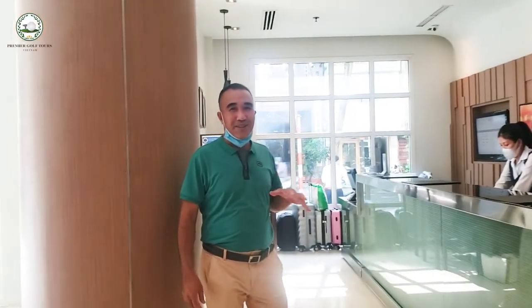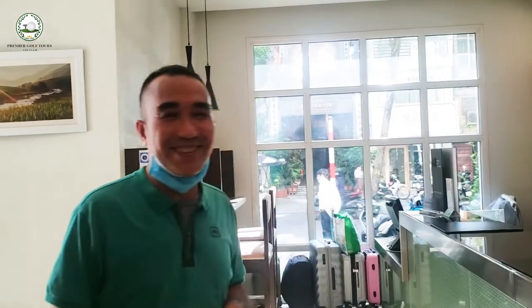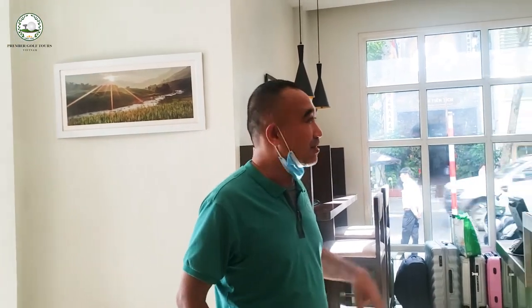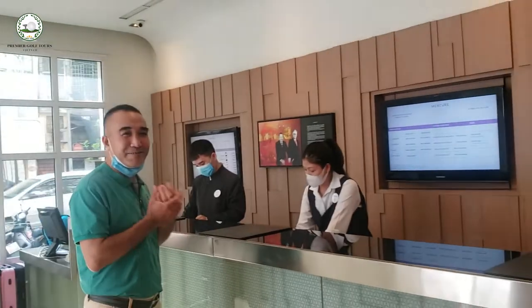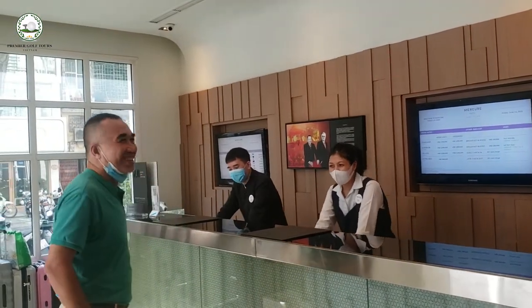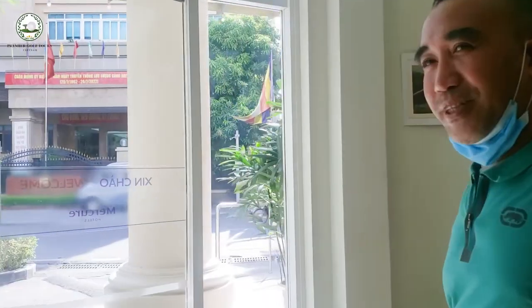This is the lobby of Makila Ka Hotel. It's a very nice design. You can see the front office with a friendly smiling staff. Welcome to Hanoi. This is the lobby.